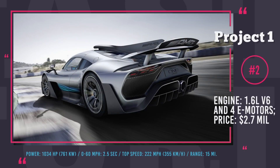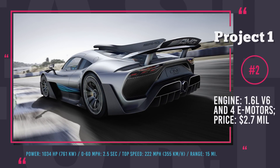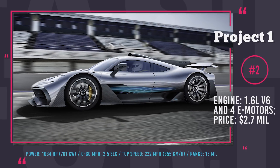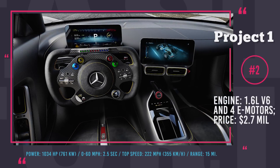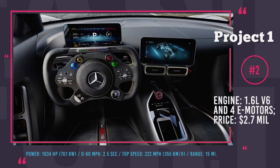However, we have to admit that it still loses to Bugatti's marvel in terms of top speed, reaching only 222 mph. It is known that the word 'project' in the final name will most likely be dropped and the actual name will be Mercedes-AMG One. At the concept stage, the promised 275 units that will be produced in 2018 have already been sold out for 2.7 million dollars.